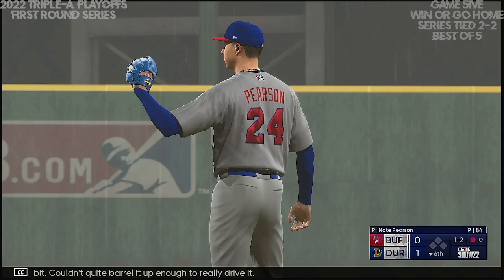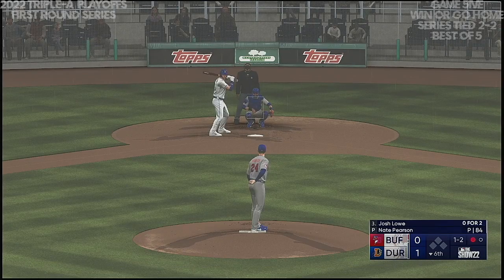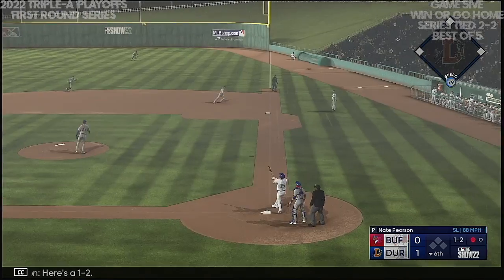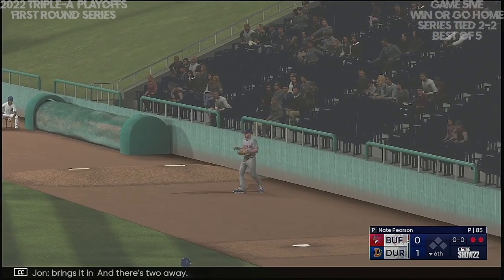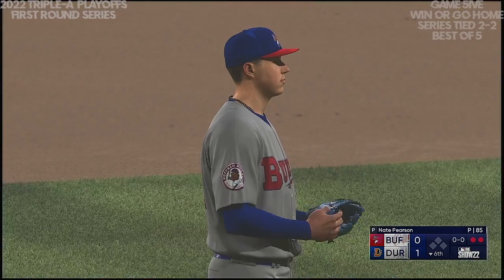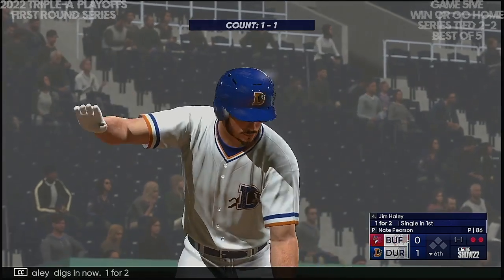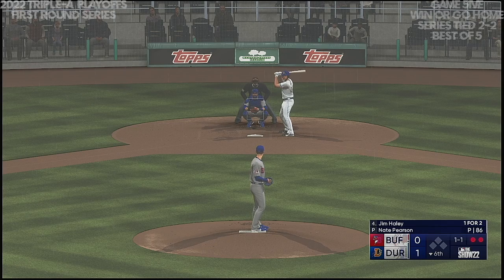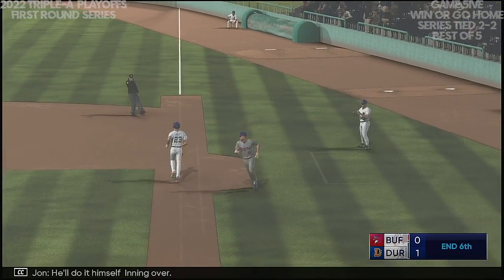Now batting: center fielder Josh Lowe. Here's a 1-2 — and a pop-up right side, foul territory. Brings it in — two away. Now batting: third baseman Jim Haley. Jim Haley digs in — one for two. Kicks and fires — that one to first. He'll do it himself. Inning over.